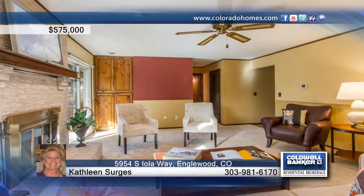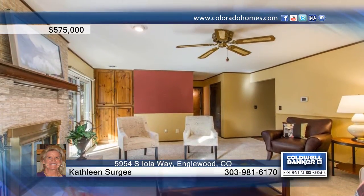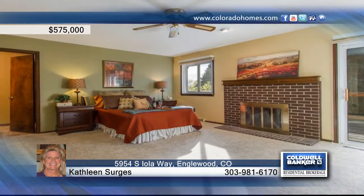Seated in a wonderful community with a pool, tennis, parks and trails, this home is ready and waiting for you to make it your own.